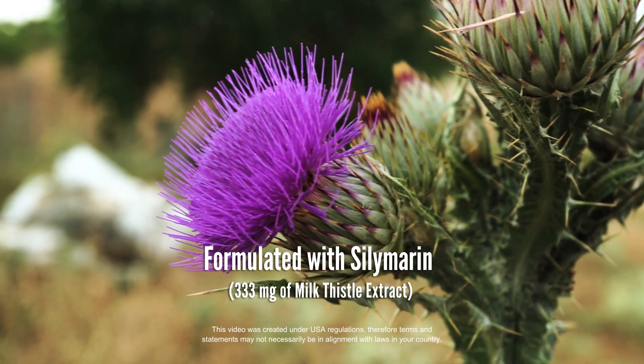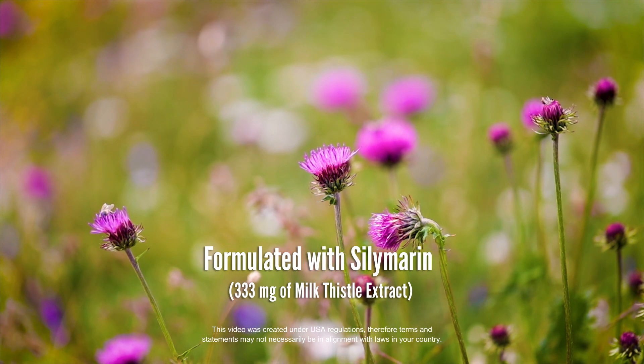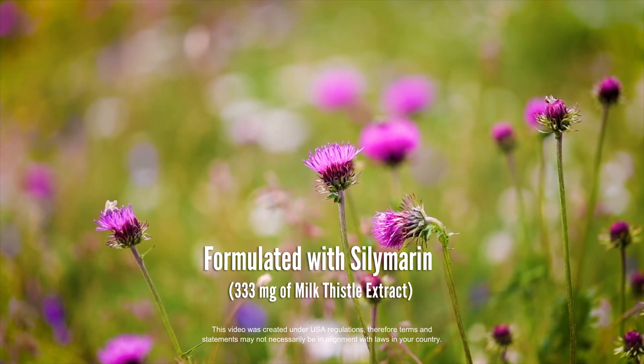Silymarin, the active flavonoid extracted from the milk thistle plant, offers added digestive and metabolic support for the liver.